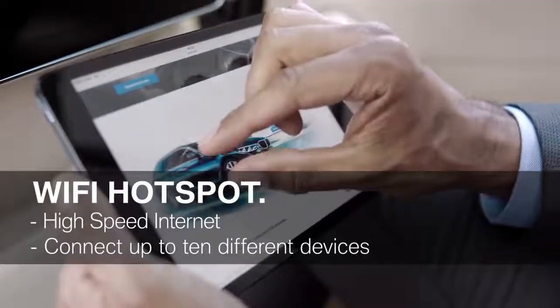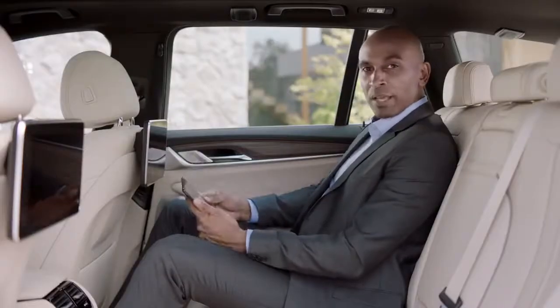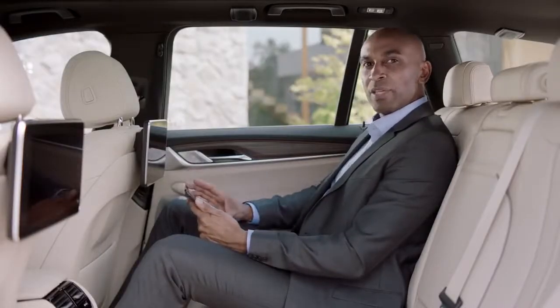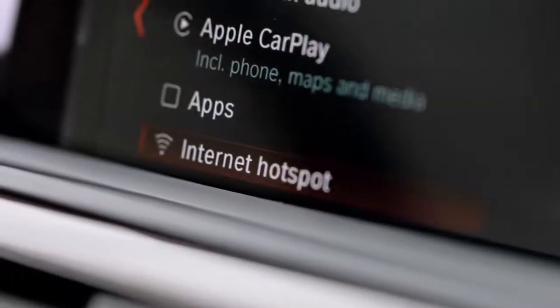Nowadays almost everyone uses some sort of mobile device, either a smartphone or a tablet. The all-new BMW 5 Series can be equipped with a mobile high-speed Wi-Fi hotspot, and you can connect up to 10 different devices at the same time.